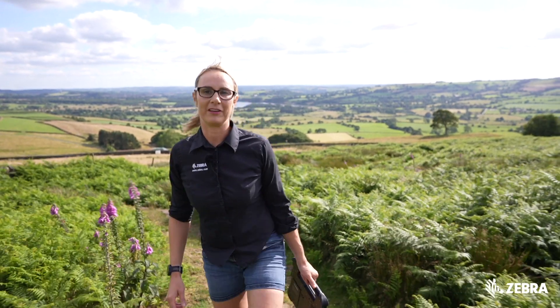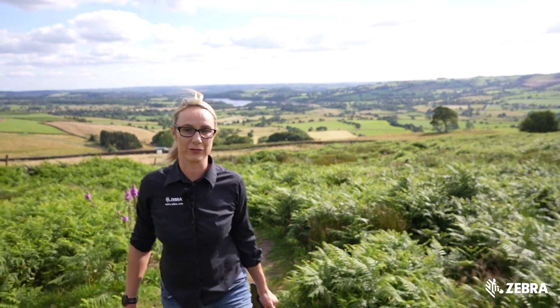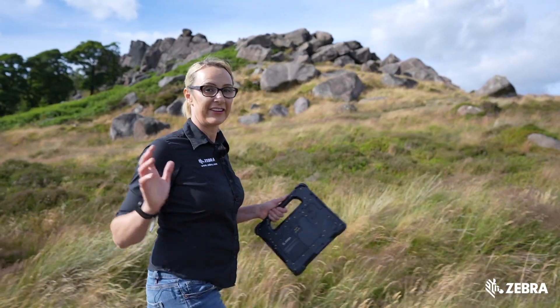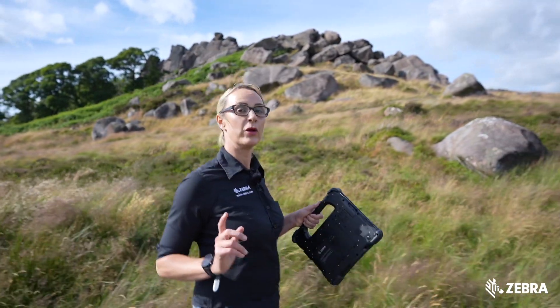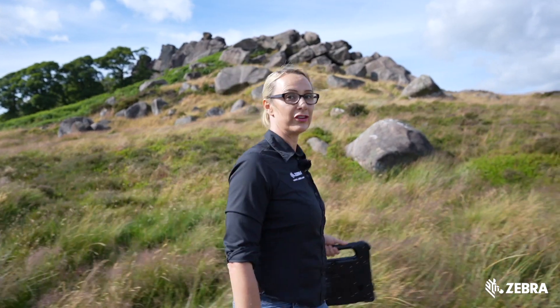Did you know Zebra Rugged tablets can last for up to 10 years with the right maintenance? The extended lifespan reduces your carbon footprint, especially when compared to consumer devices which may reach end of life in just one or two years.